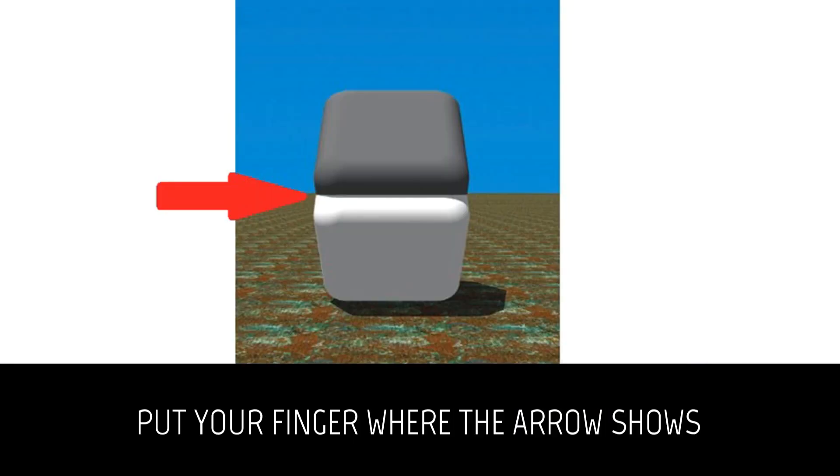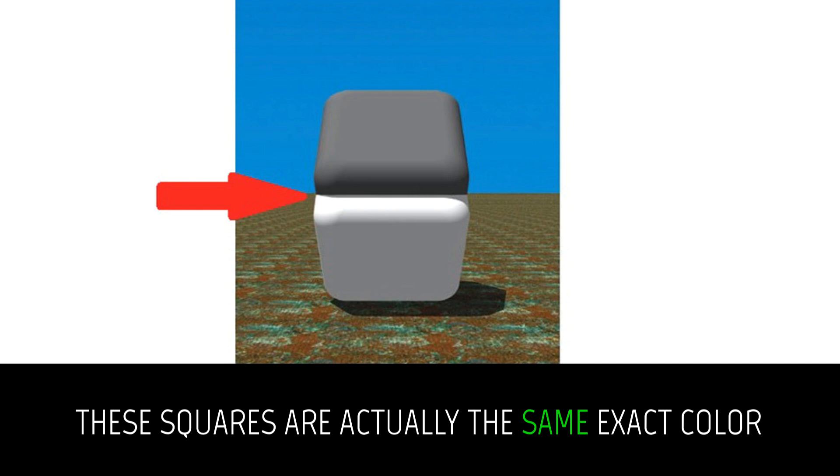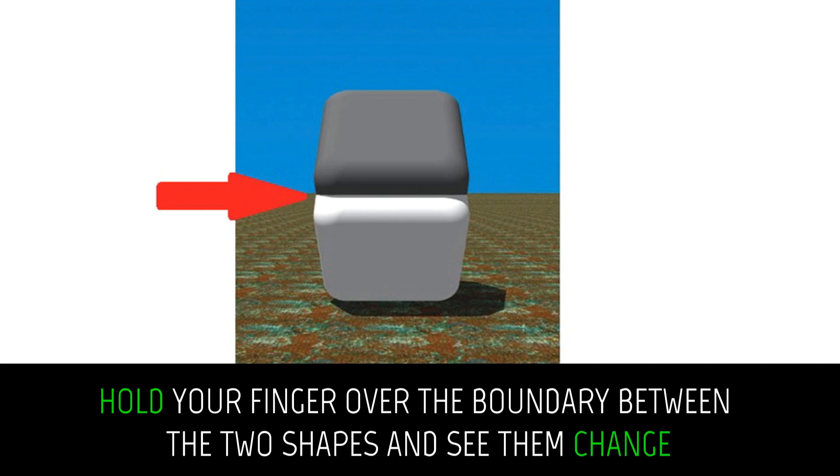Put your finger where the arrow shows. These squares are actually the same exact color. Hold your finger over the boundary between the two shapes and see them change.